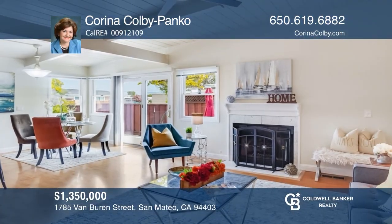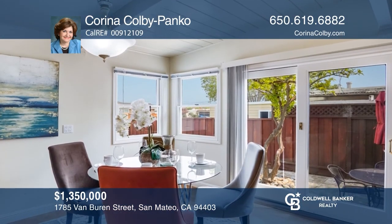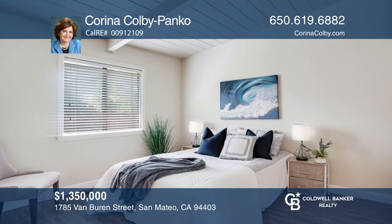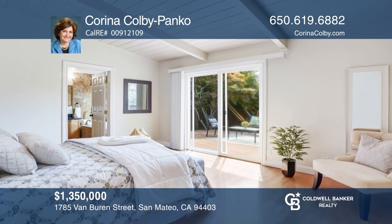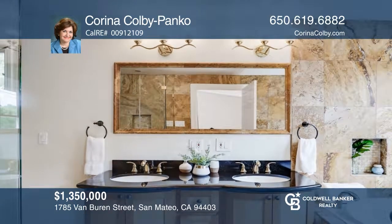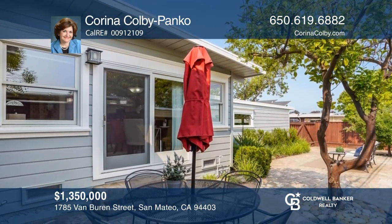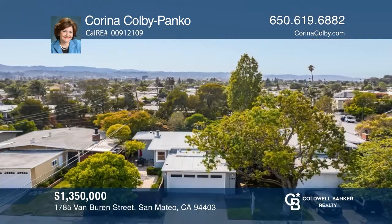Welcome to this three-bedroom, two-and-one-half bath, one-level, mid-century modern home in the Parkside neighborhood of San Mateo. It exudes contemporary charm and functionality with Eichler-inspired elements. Enjoy the updated kitchen with newer European-style cabinetry, granite countertops, and a gas stove. The spacious primary bedroom features an amazing en-suite bath, a walk-in closet, and backyard access to a private deck and lawn where you can relax and unwind. Additional features include dual-pane windows and doors throughout, a large patio, and a two-car garage. Learn how to make this home yours with a call to Carina Colby-Panko.